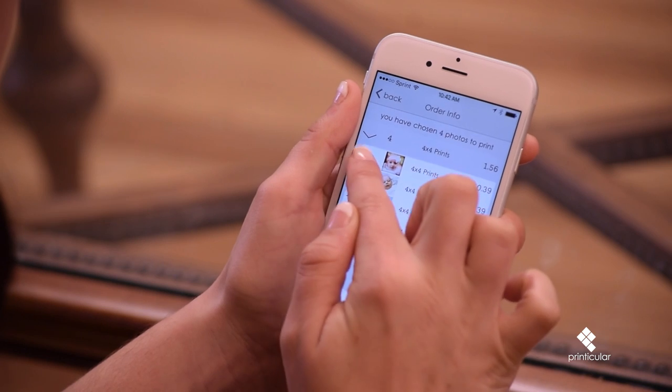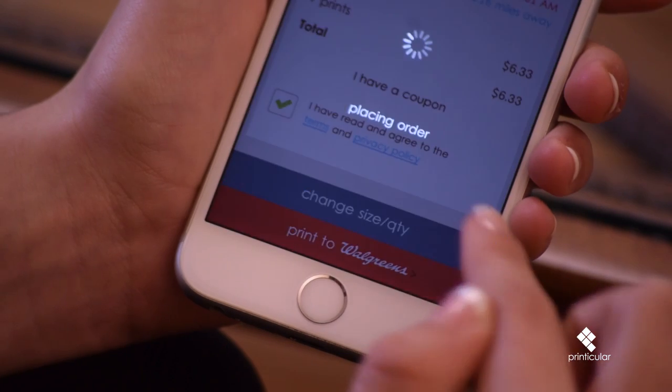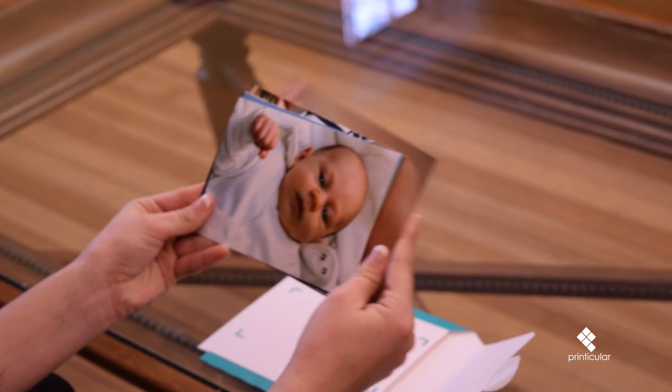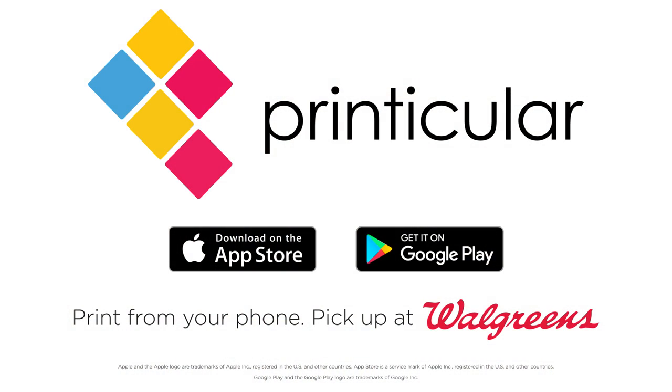Select the sizes and quantities you want for each photo and place your order. Your high-quality prints will be ready for pickup in an hour. Print life with Printicular.